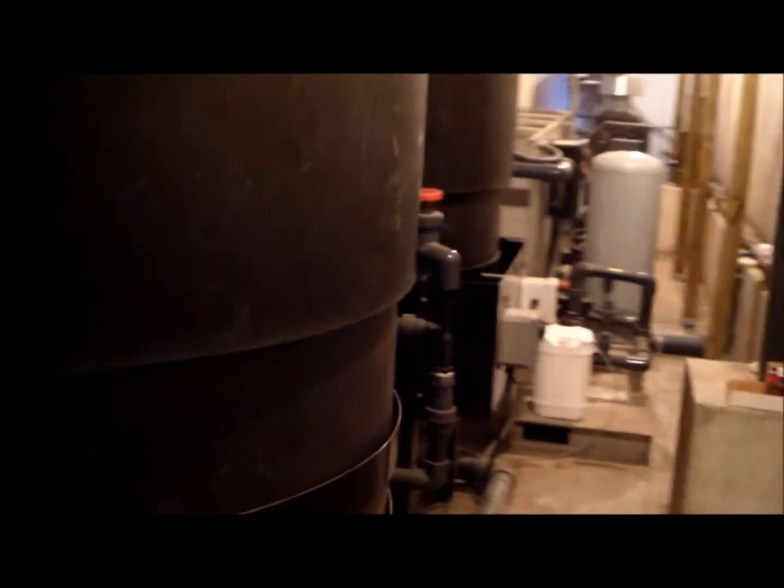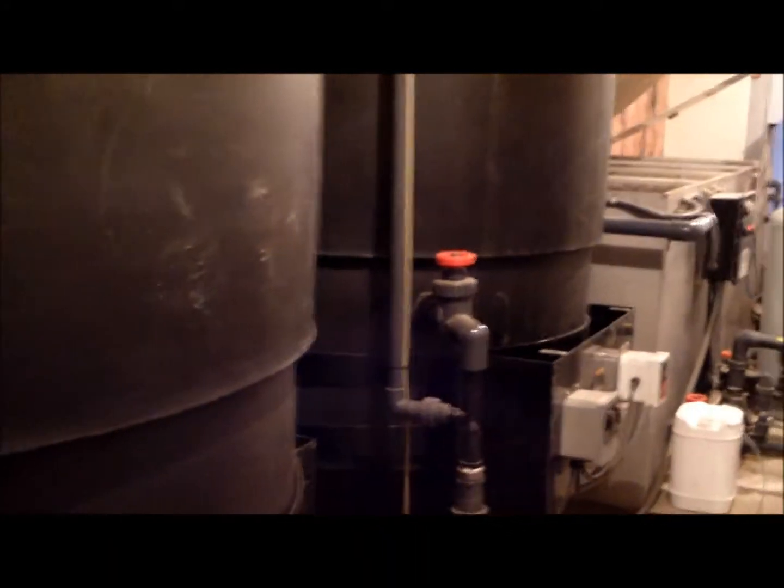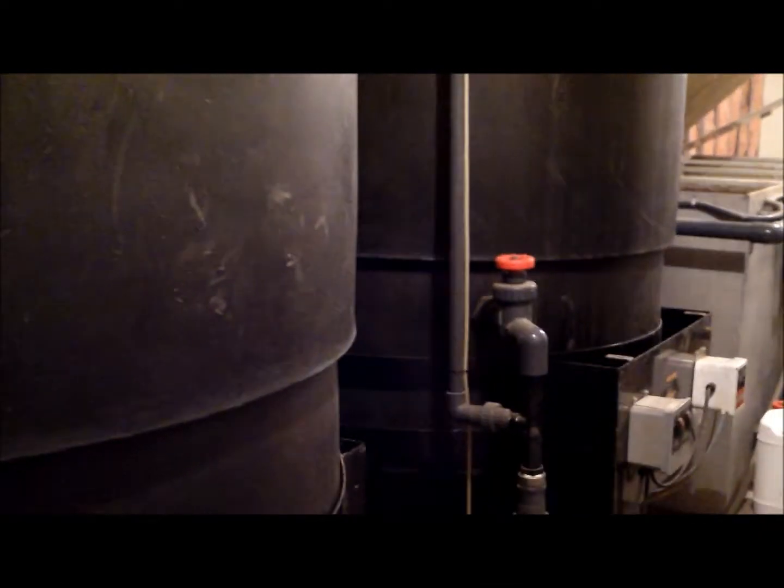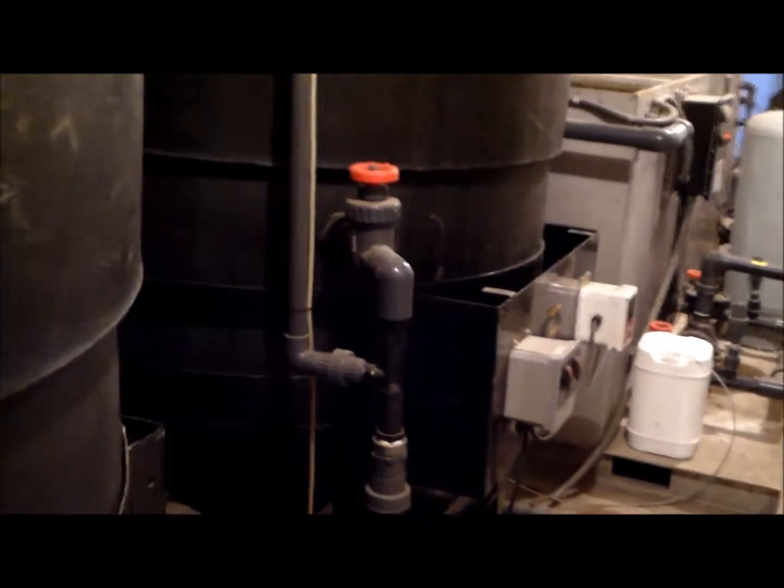We also balance the pH in this system, and we force the water on a specific path through coalescing material and each chamber.